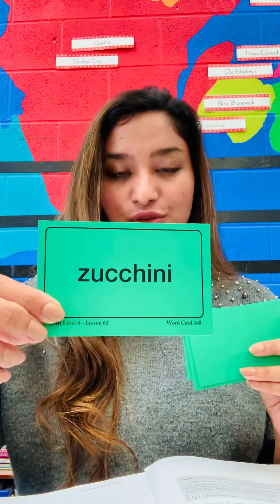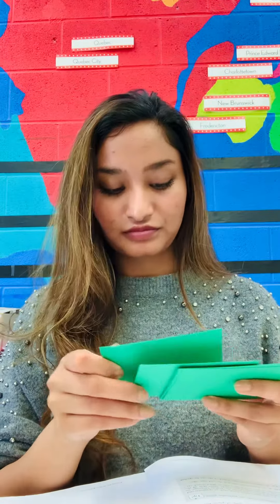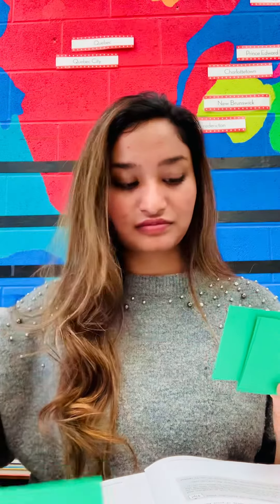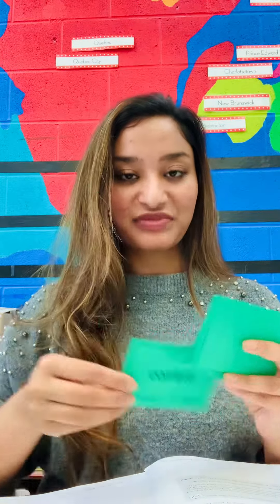Our first word, and I would like you to repeat this after me. Zucchini. Zucchini. Pasta. You would know this one. Pizza. These are all our favorite things. Confetti.